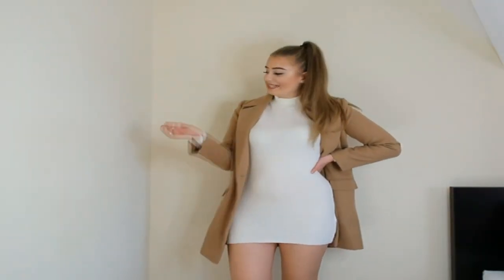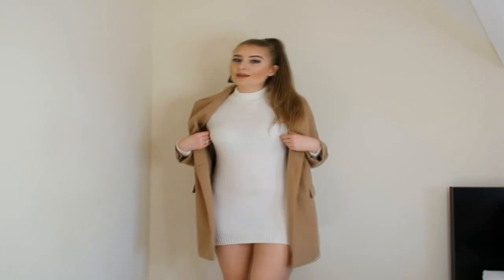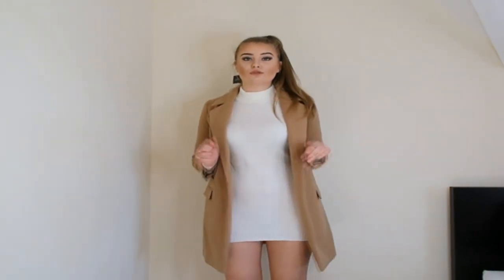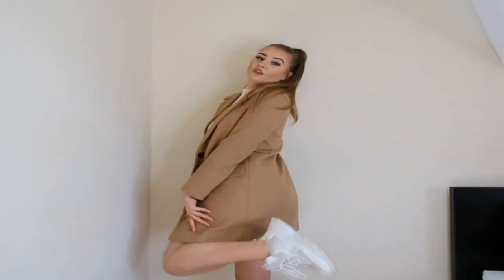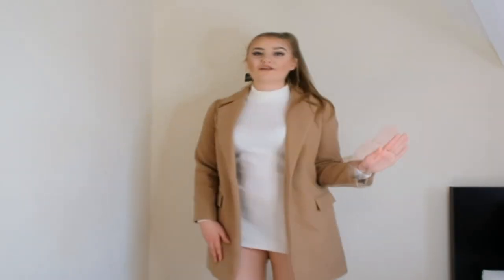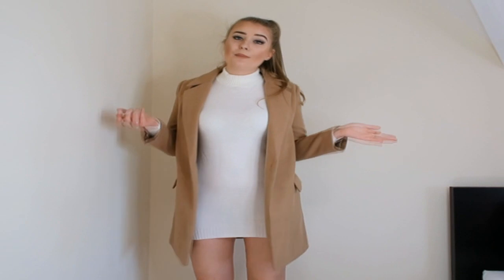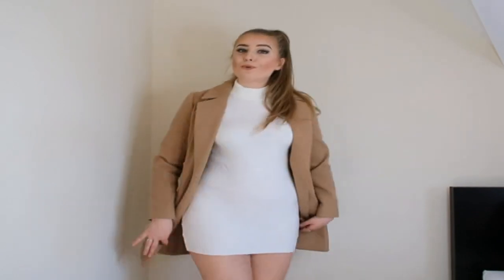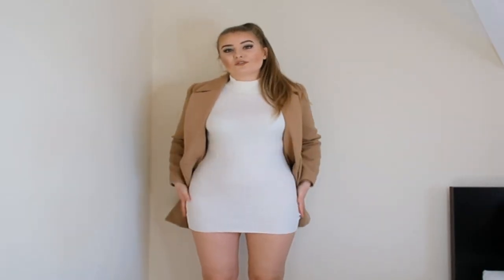Here is the cream high neck knitted jumper dress. I just love jumper dresses — they're so cute for this time of year. It's really figure hugging so it'll look flattering on. It is a little bit see-through, so I'd be aware of that, but nude underwear fixes that. I love pairing it with a long line coat, especially in this camel colour — I think the two go so well together. I've paired it with chunky trainers, which I live for. Such a put-together outfit that looks like more effort than it was. Definitely a thumbs up from me.